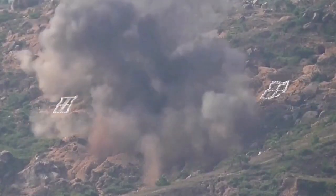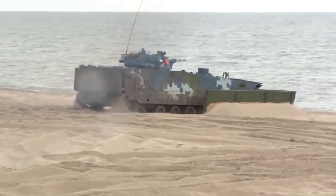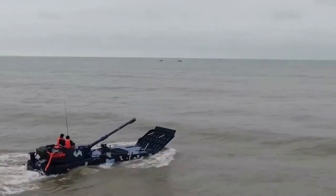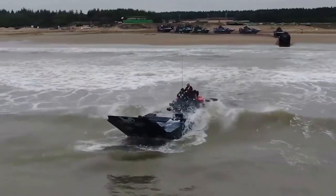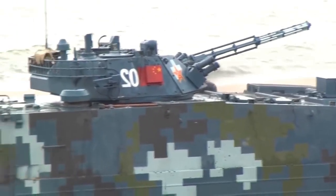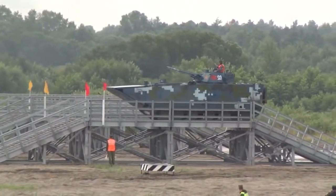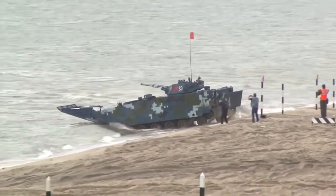It has two main variants: the ZBD-05 and the ZTD-05 assault vehicle. The ZTD-05 is also referred to as the Chinese invasion tank, as this IFV is believed to be among the crucial military equipment that China would use in case a Taiwan invasion were to occur. Currently, China is the only country that produces and uses these types of amphibious high-speed IFVs.